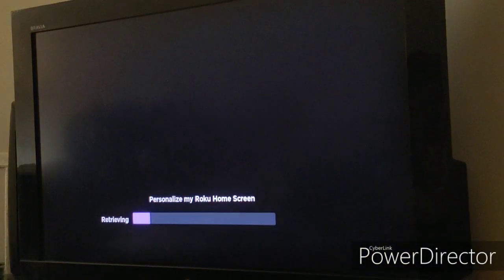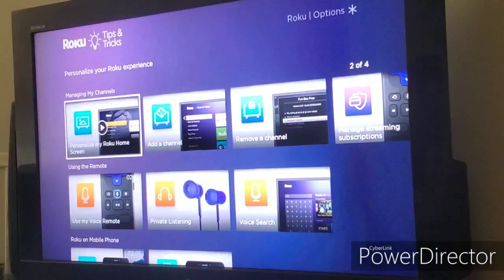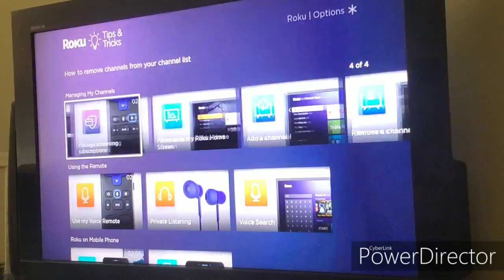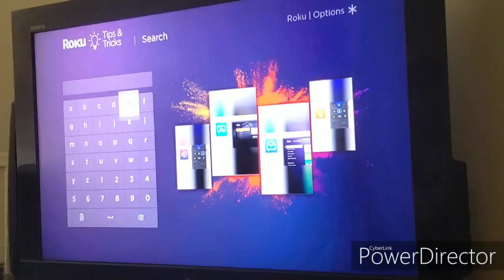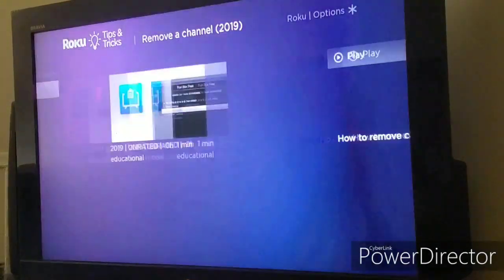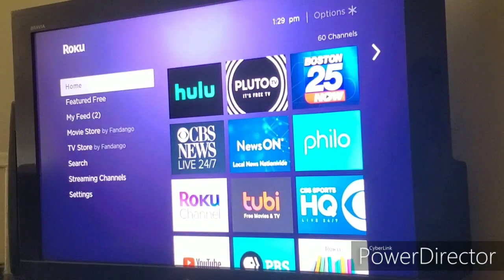I'll play one quick clip — I'm not playing too much in case Roku flags copyright issues. You can see the channel working. I can check out tips like removing a channel, managing streaming subscriptions, personalizing my home screen, adding channels, and more. There's also a search feature — I searched 'move a channel' and got results like removing a channel and using your voice remote, right there on the Tips and Tricks channel.